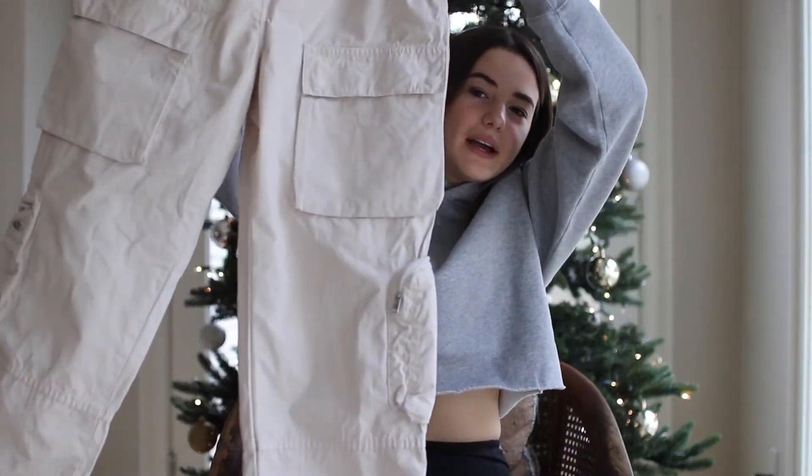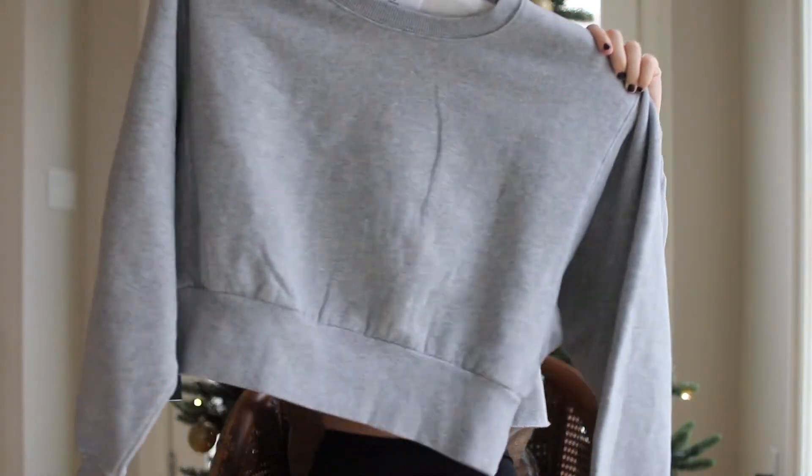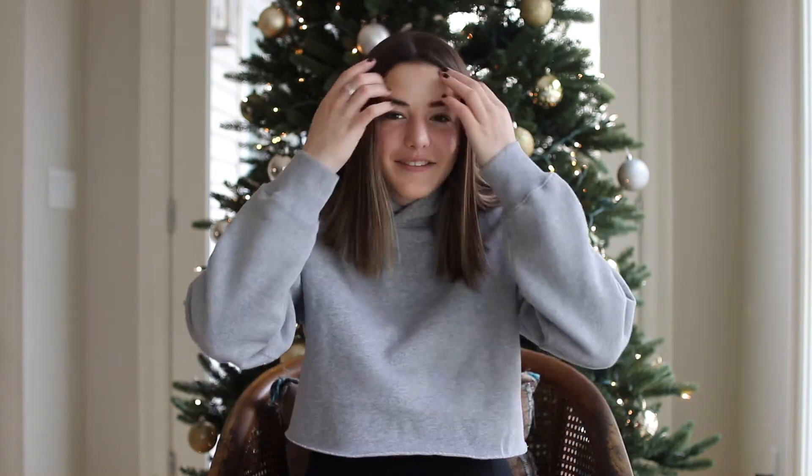These clothes are from Aritzia and I've been obsessed with Aritzia lately, so I was super excited to get these. The first thing is this gray cropped hoodie — it's honestly adorable. And then I also got these beige cargo pants with a bunch of pockets. I think they'd be perfect with like an off-the-shoulder top. And then I got another cropped gray sweatshirt — this one is a crew neck. I love wearing gray stuff, so it's going to be cute.